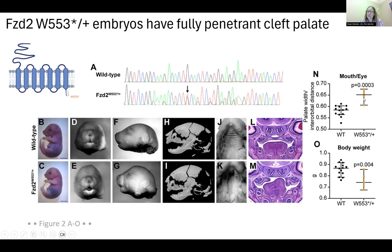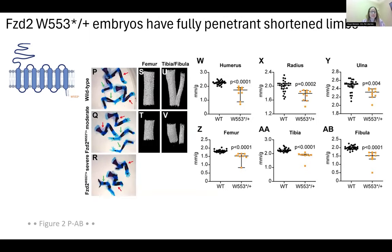Palatal width was increased in these variants and body weight was decreased. Looking at the limbs via skeletal prepping — which stains bones purple and cartilage blue — and micro-CT showing mineralized tissue, the tryptophan stop variants had significantly reduced limb length, all measured relative to body weight. It should be mentioned that there was a moderate and a severe phenotype in the tryptophan stop variants; we don't know completely why, but it's something potentially to explore.